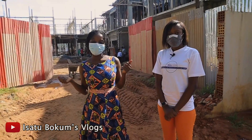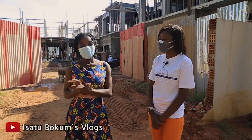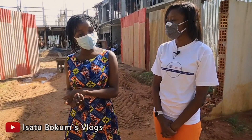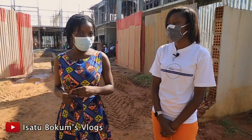Hey guys, welcome once again to my channel. I'm your girl Isa Too. If you're new here, do not forget to subscribe and turn on the notification bell so you get more information about videos I'll be uploading. And if you've been here from the beginning, thank you so much for the love and support.